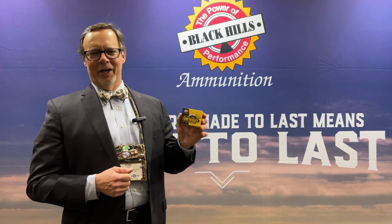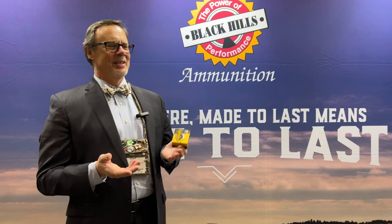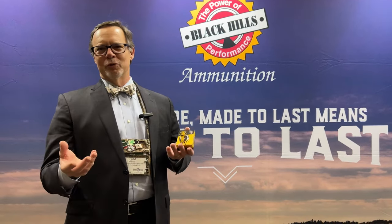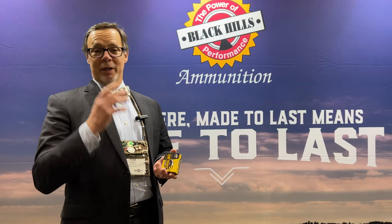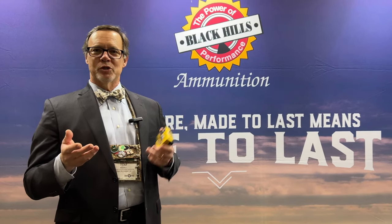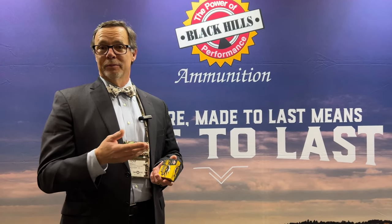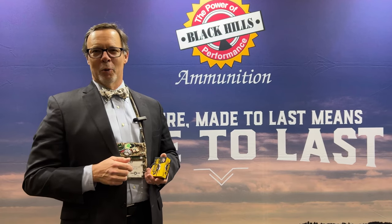It is a 10mm Honey Badger. What's neat about this is they tuned it to find just the right balance of penetration, wound channel, and expansion. It is a dedicated hunting round for 10mm, so it'll be great in long slide pistols. They were really going for about two feet of penetration, but also with a four to five inch channel for that bullet. Let me let the Black Hills folks tell you a little more about it.